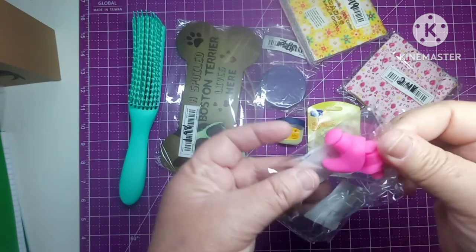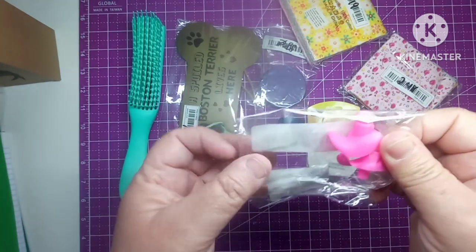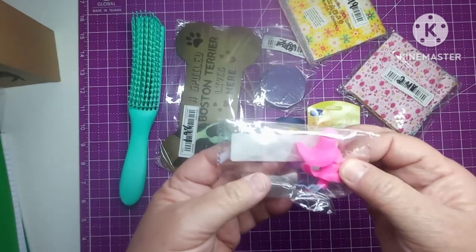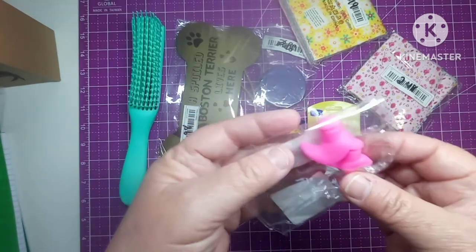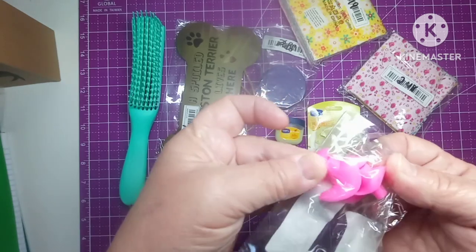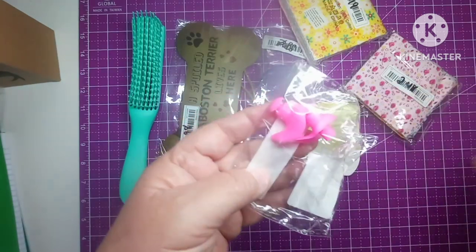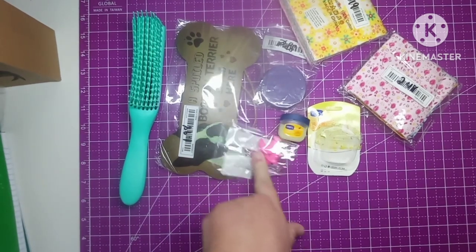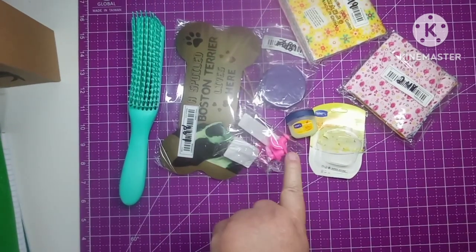You can also use these for things like Fourth of July if you don't want to hear all the loud sounds. Whatever you want to use them for. For 38 cents I didn't think that was bad, and like I said they come in different colors.